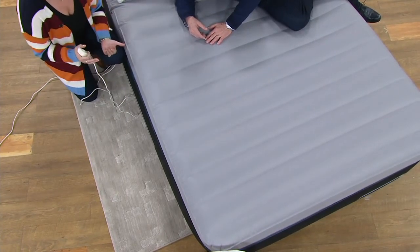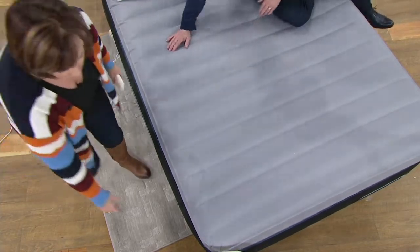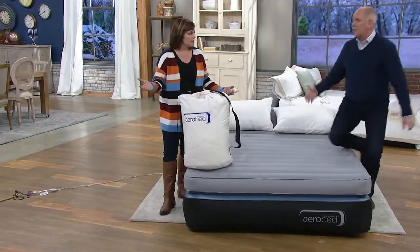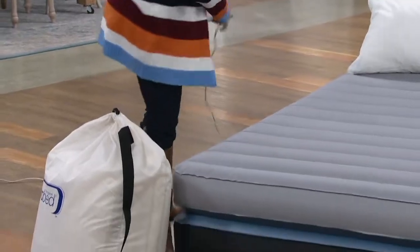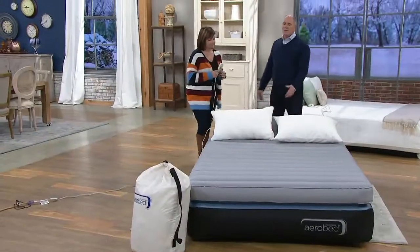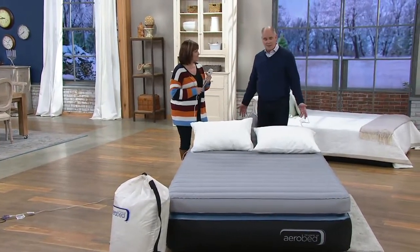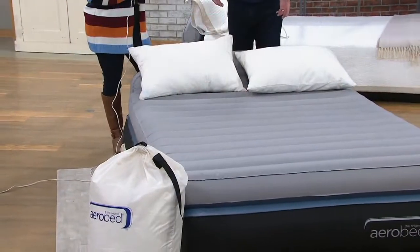Everything you would want in a premium bed, you're getting in a temporary sleep solution, which — when you put it away — goes in a bag the size of a sleeping bag, so you can carry it with you or tuck it in the closet. Your daughter is very involved in gymnastics, which means you're on the road a lot. I know people who travel constantly.